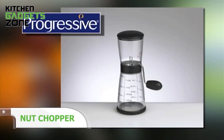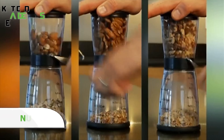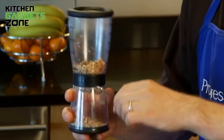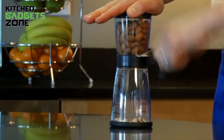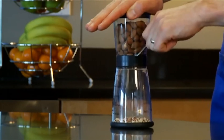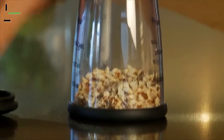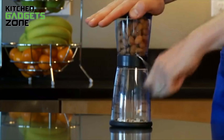The Progressive Nut Chopper is an updated and versatile version of a classic kitchen gadget. With this tool, chopping walnuts, pecans, almonds, and more is a breeze. You can measure while you chop and control the size of your grind with just one tool. The adjustable coarseness feature allows you to switch between fine and coarse grinds by simply turning the handle clockwise or counterclockwise. The chopped nuts fall into a clear base with measurements up to 1.5 cups, and the elliptical design and non-skid base provide stability during use.